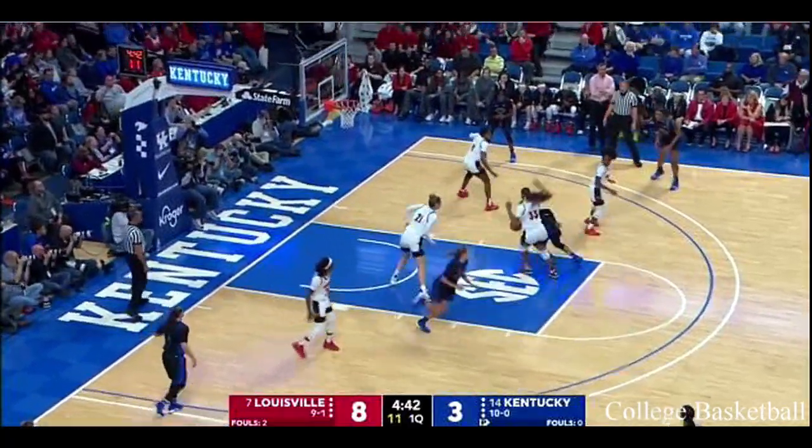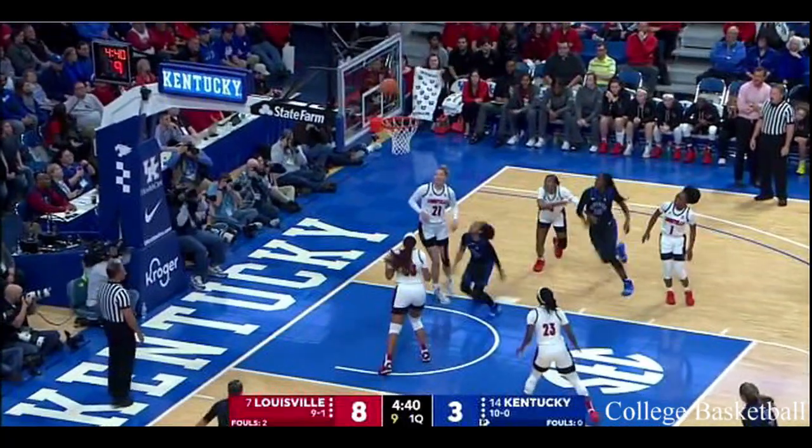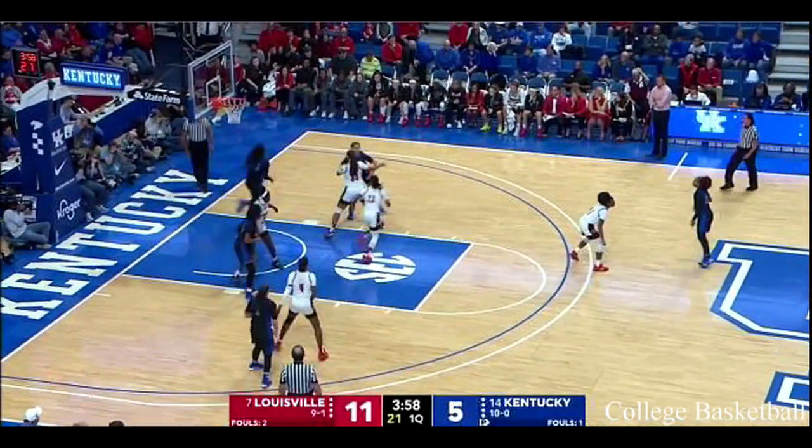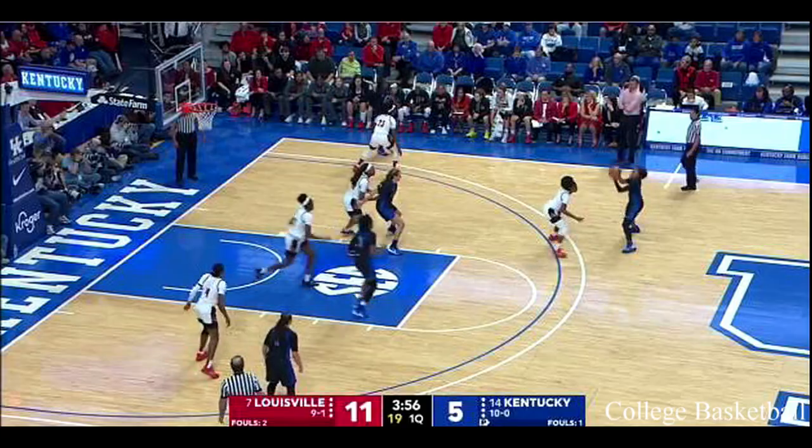The Cats have started out just one for nine. They've missed seven in a row. Roper comes in and takes over at the point, so we'll see more of Howard off the wing.